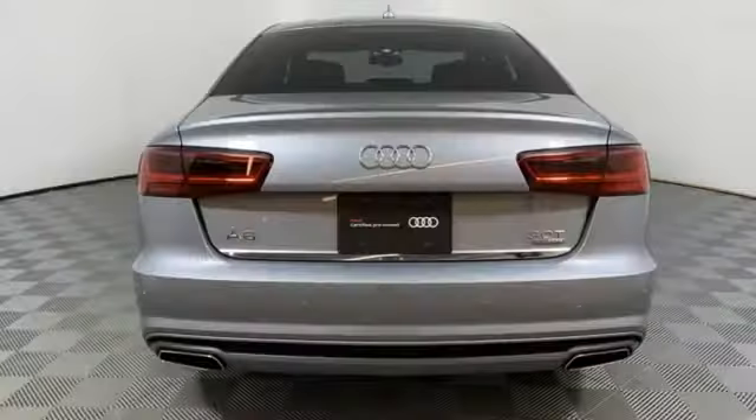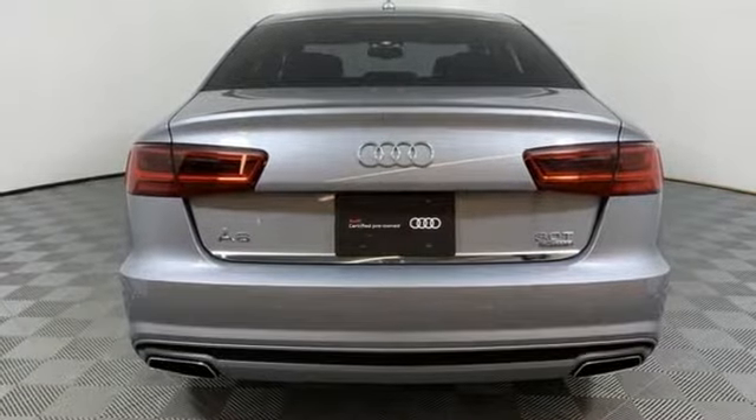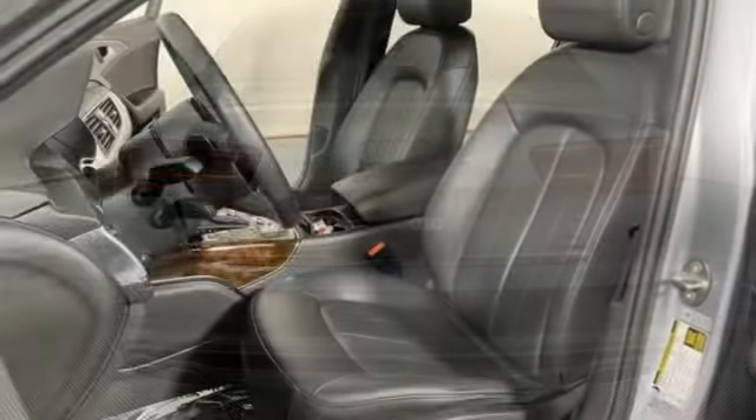Motor Trend states the gorgeous wood and leather color combinations again demonstrate Audi's current dominance in interior design.